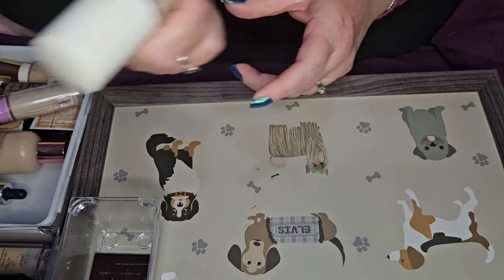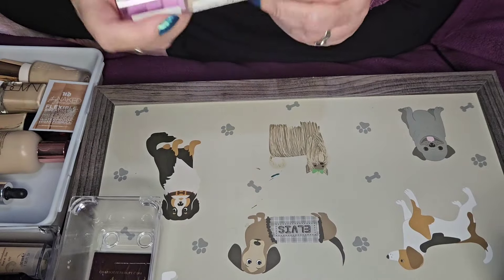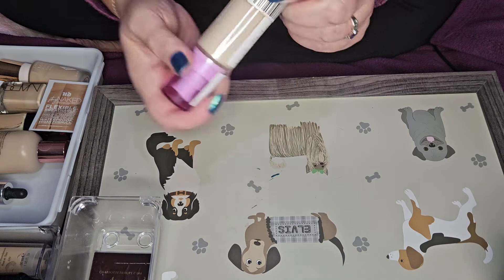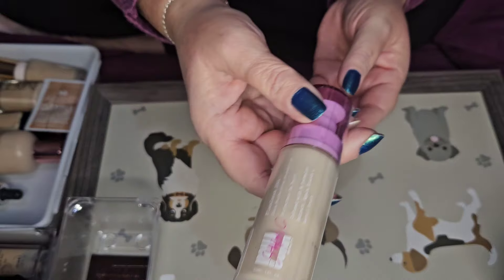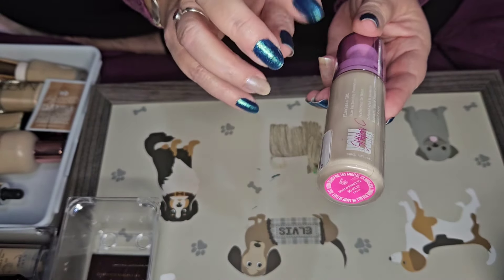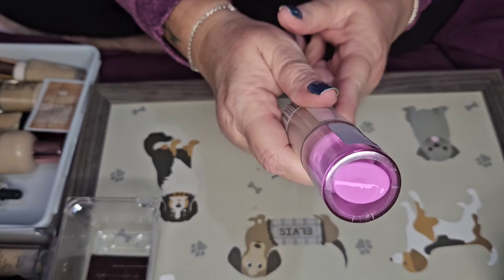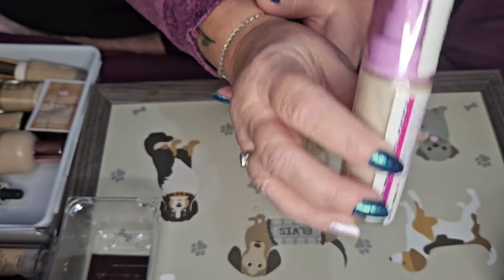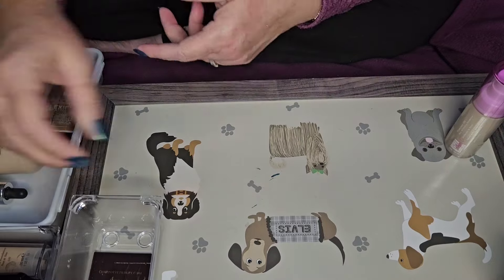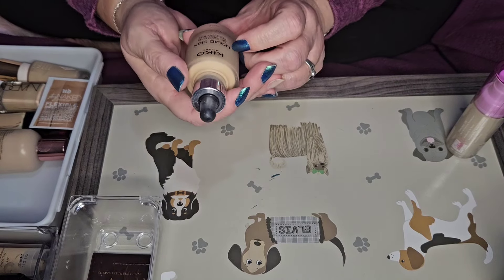The W7 root renew and restore serum — I don't know, that's going in a maybe pile. This one is another UOMA, the White Pearl T2. When they matched my shade it was between this one and my other UOMA, and I think this one's too light. It's still sealed, so I'm going to pass it on.